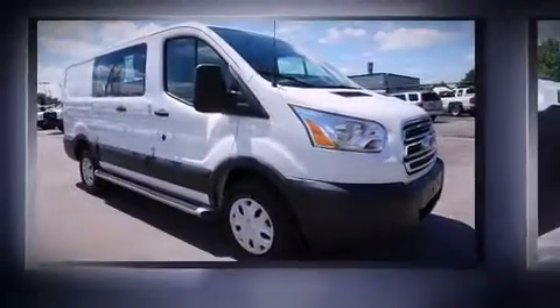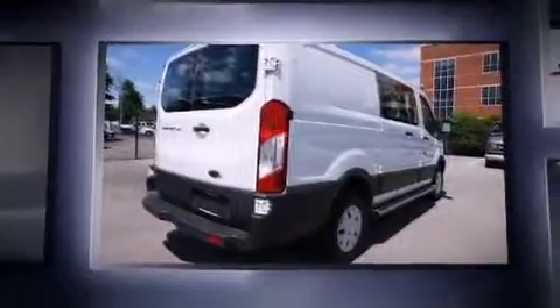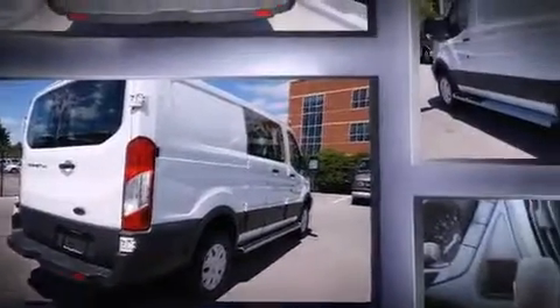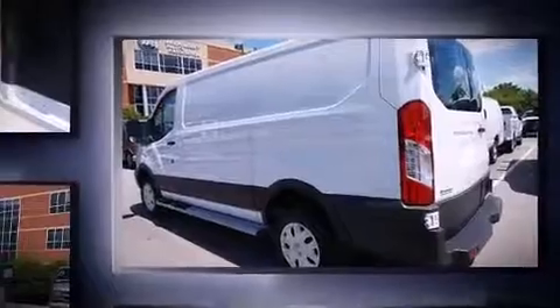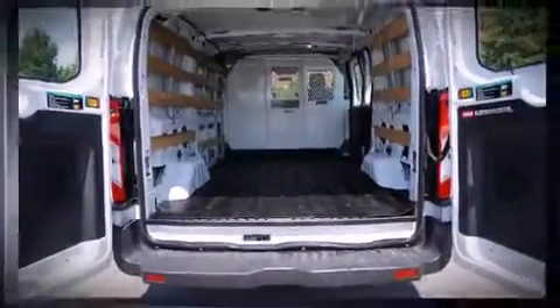Get excited about the 2015 Ford Transit 250. With fewer than 15,000 miles on the odometer, this vehicle proves competitive in its price class based on its condition and value. A 3.7-liter V6 engine pairs with a sophisticated six-speed automatic transmission, providing a smooth and predictable driving experience.